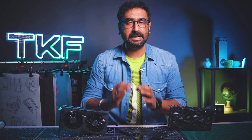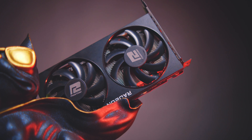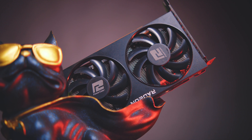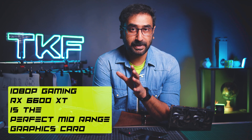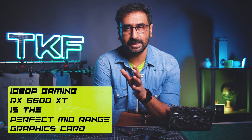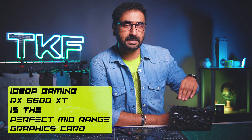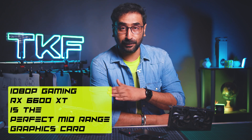For 1080p gaming, the AMD RX 6600 XT is the clear winner. If 1080p gaming is the main priority, the best GPU to buy right now is the RX 6600 XT — even the RX 6600 is better than the RTX 3050. So the choice for pure 1080p gaming is the AMD 6600 XT. On the used market, it is available at a really good price.